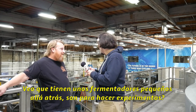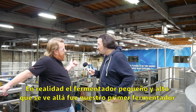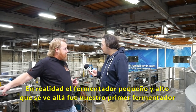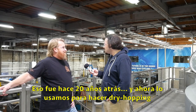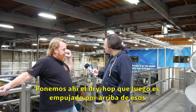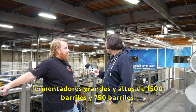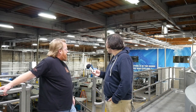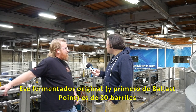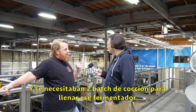That small fermenter back there — the tall one — that was our first ever fermenter that we ever bought, about 20 years ago. That now we use for dry hopping. We put all the dry hops in there and then the dry hops get pushed up on top of those really high 1,500-barrel and 750-barrel fermenters, so that we're dry hopping from the top and letting the hops fall down through the beer. That original fermenter was a 30-barrel fermenter — it would take two batches on the brew house to fill it up.